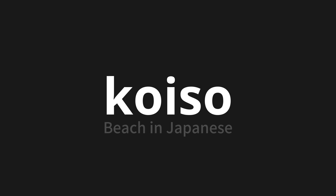Let's say it all together: koiso, koiso, koiso.